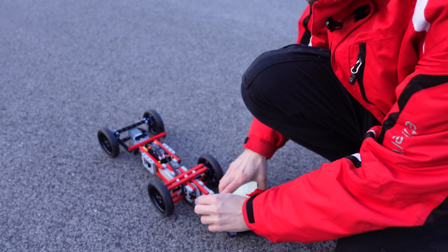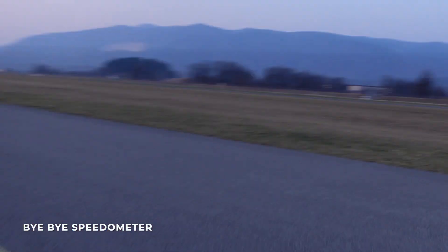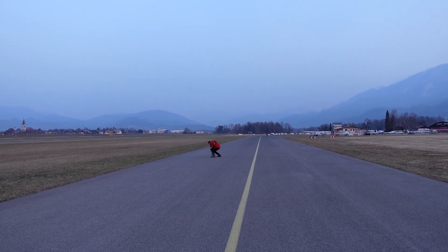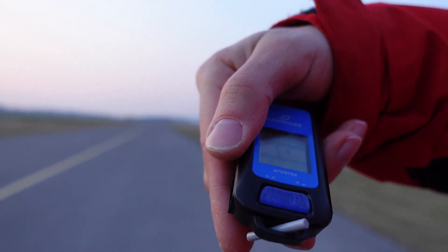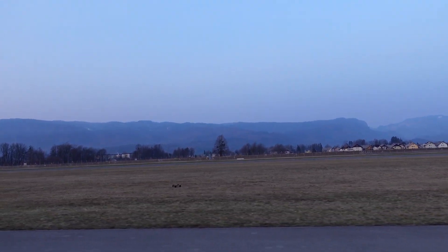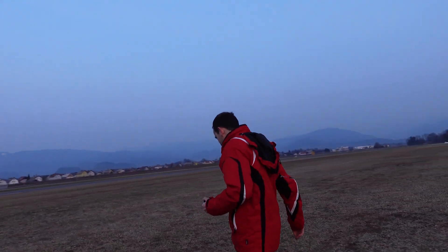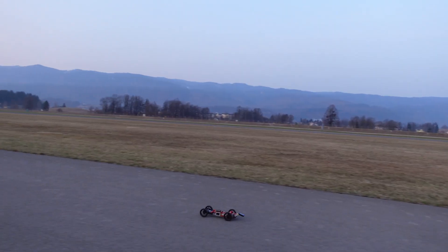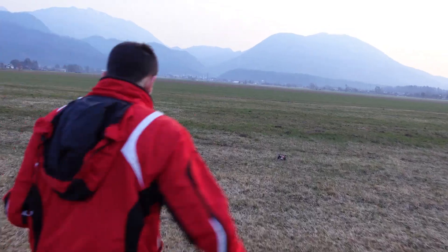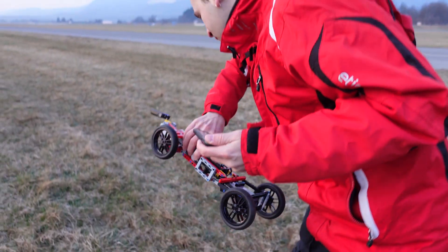First reading: 24.7 km/h, and we didn't even start properly. Next run comes in at 35.5 km/h.